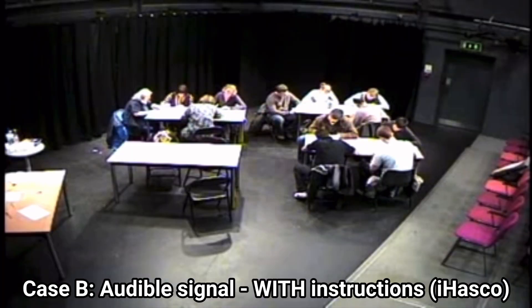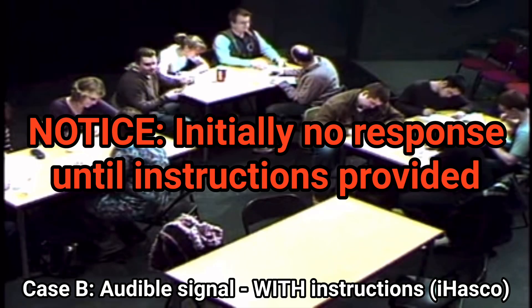The alarm bell sounds, but occupants remain casual and unconcerned.